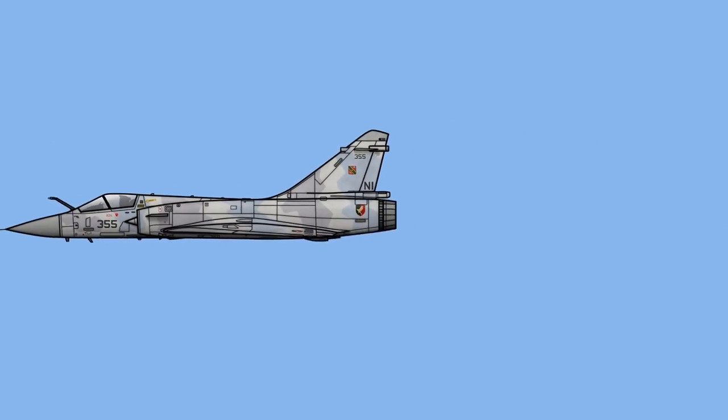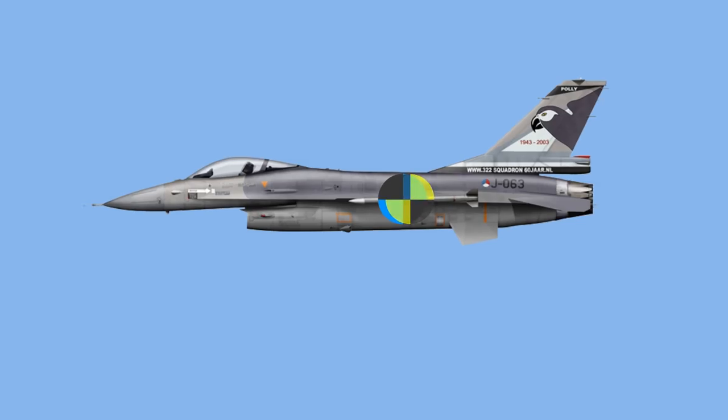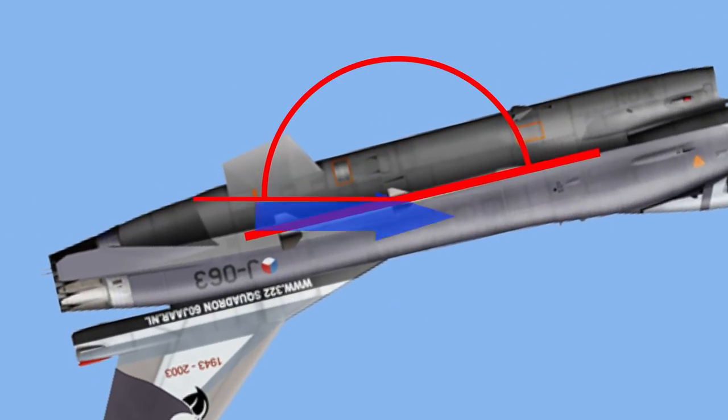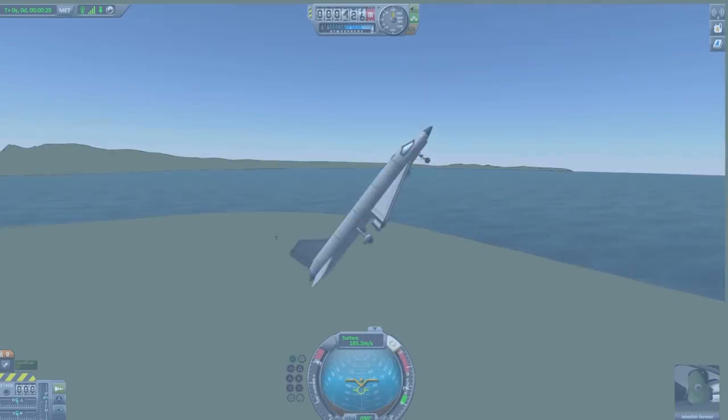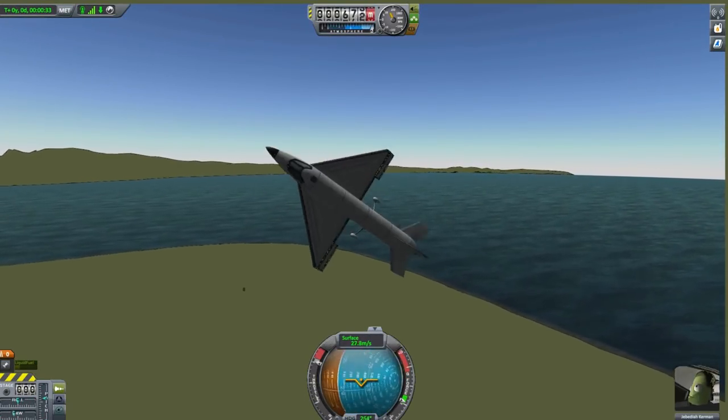However, the F-16 is negatively stable, meaning the centre of lift is very close to, if not in front of, the centre of mass, resulting in the air naturally wanting to increase the angle of attack until the aircraft flips out. With a negatively stable aircraft constantly wanting to flip out, being virtually unflyable, a fly-by-wire system is needed.